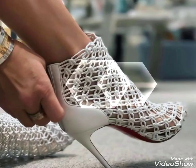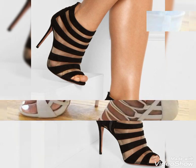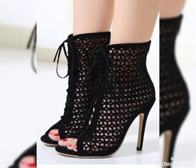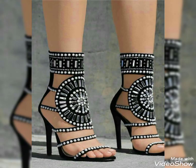Hello friends, welcome back to my YouTube channel Fashion Street. I hope you guys are doing well. Today my video is about the most stunning and beautiful high heel sandals for ladies.